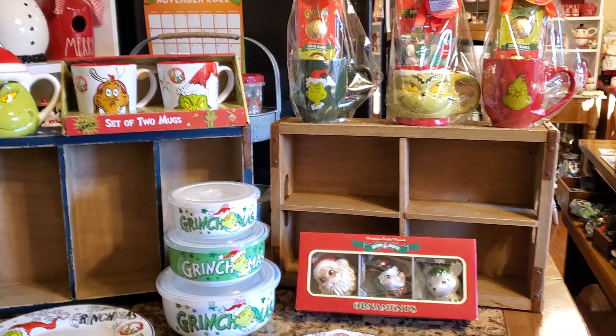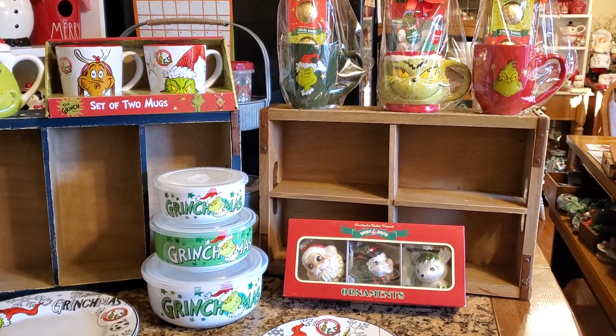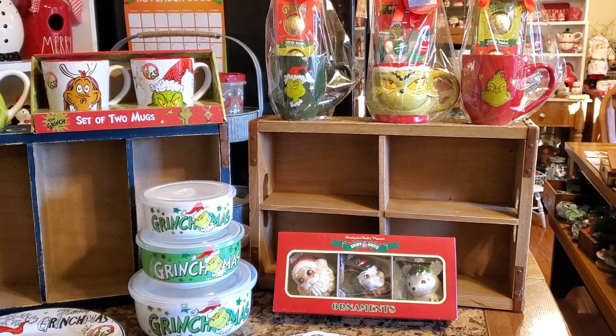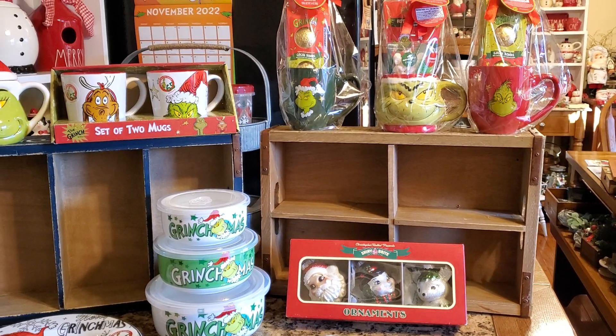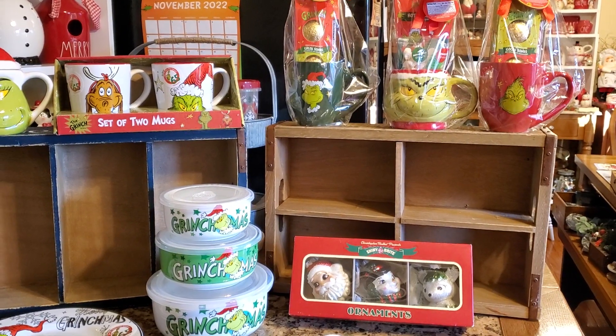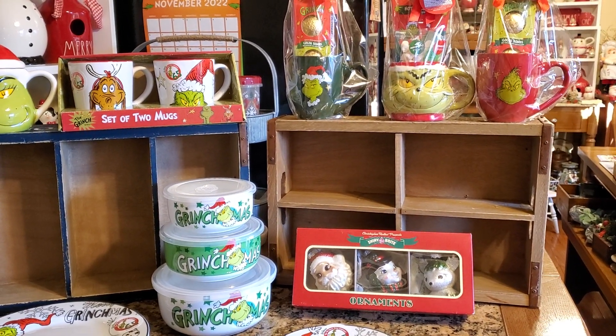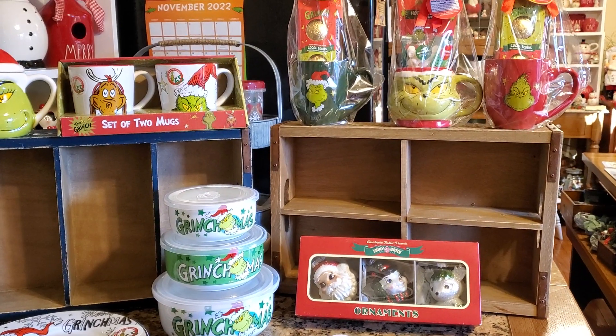Hello everybody, happy Thanksgiving! I'm going to do the little Grinch haul that I told you I was going to do. I need to go on and do this so that I can get these things put up in the decor. John was very happy since we found quite a few Grinch things this week.